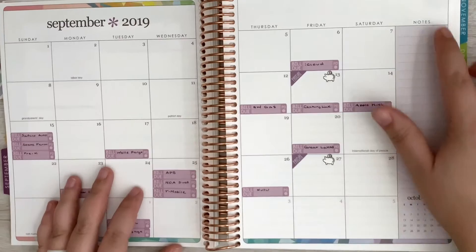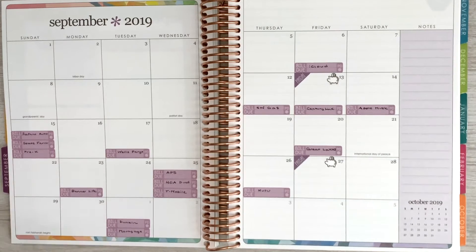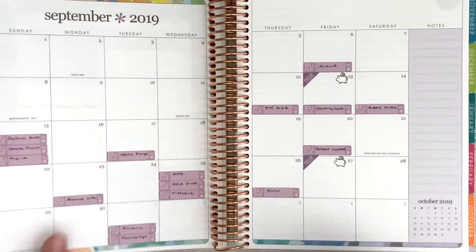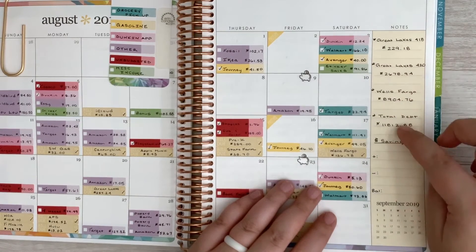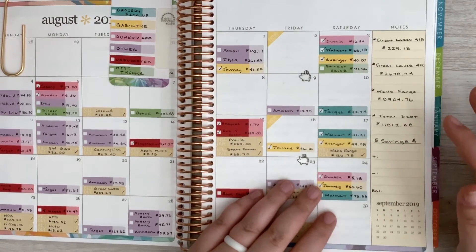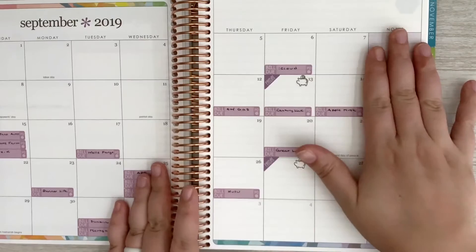On the 1st of September I will update our debt balances. I've gotten a lot of questions about where we're at in our debt-free journey. We are currently in stork mode because I'm 35 weeks pregnant, and we need to get through maternity leave, pay for medical bills, get things for the baby. So we are currently just putting minimum payments towards our debts.